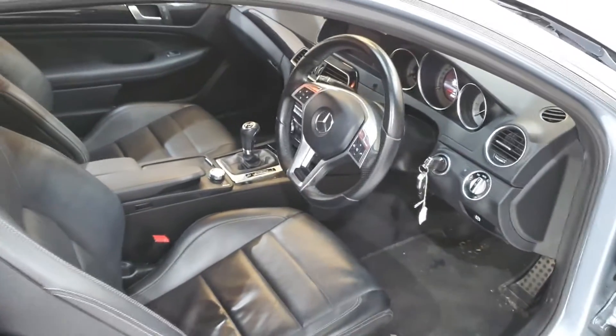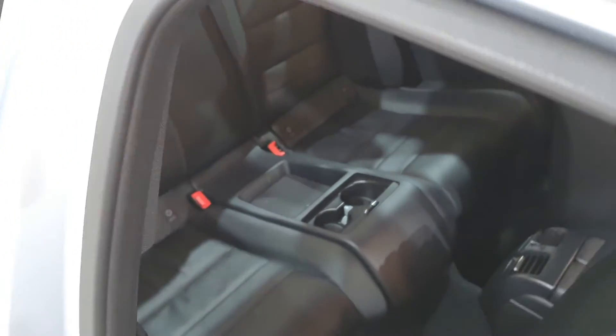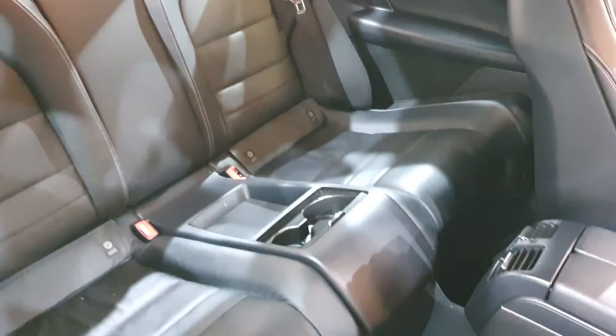If you would like this car but don't live nearby, nationwide delivery could also be arranged. Whatever the weather, our showroom gives you the perfect space to thoroughly enjoy looking around this car.